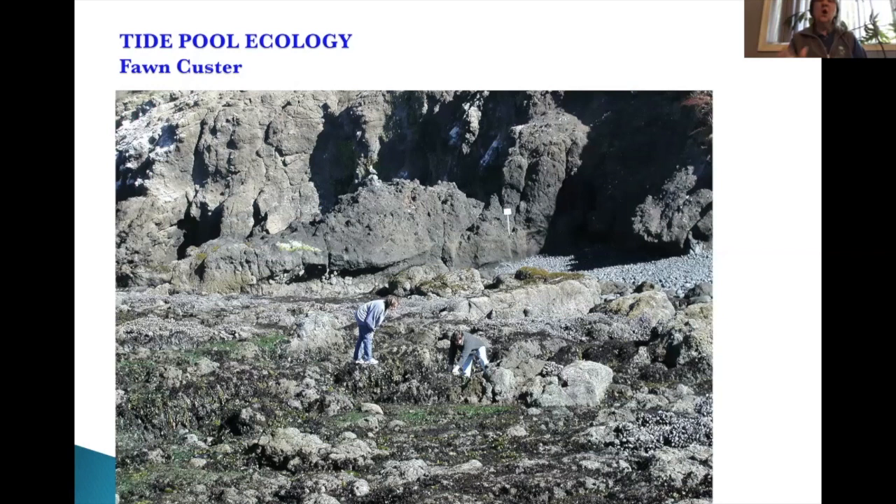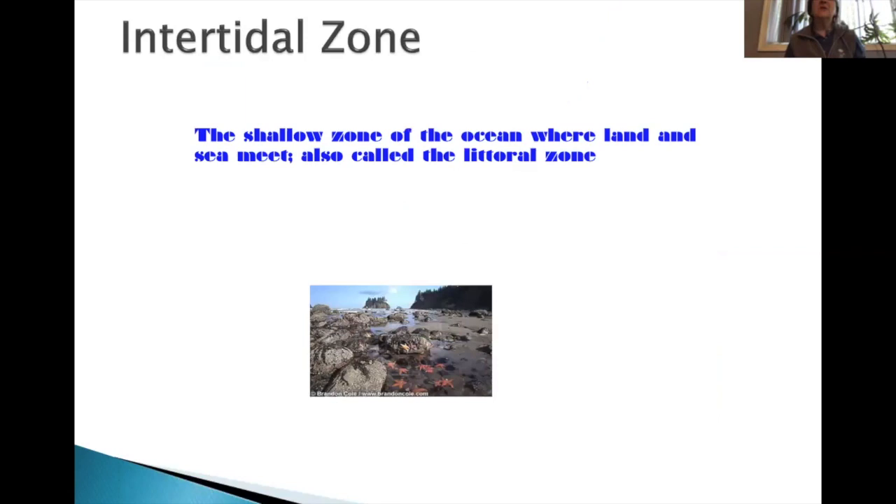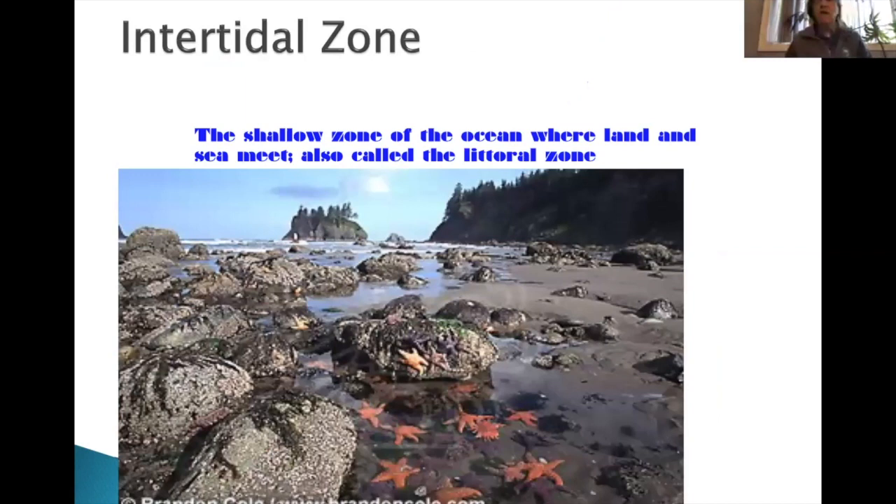One of the things I'd like everybody to be aware of is that we have an intertidal zone. This is where most people are going to spend their time, especially right now when we're seeing some really great low tides. Through the first week of June, we're going to see some minus tides again. This is when you're going to be able to get down there and see some organisms that you wouldn't normally see because they would be underwater.